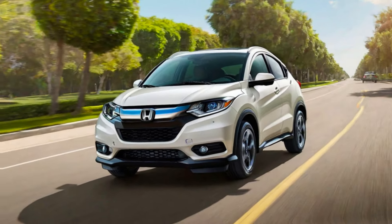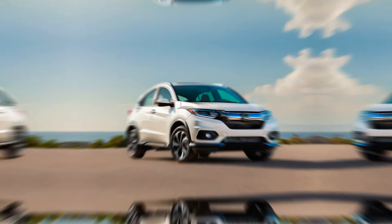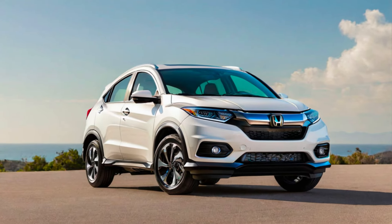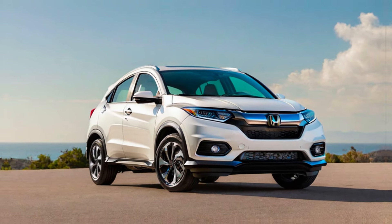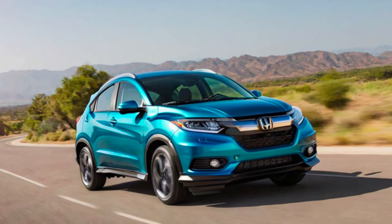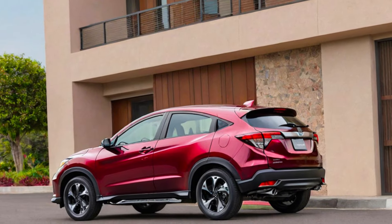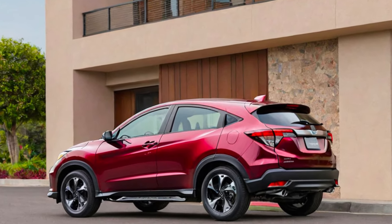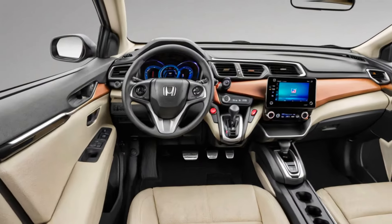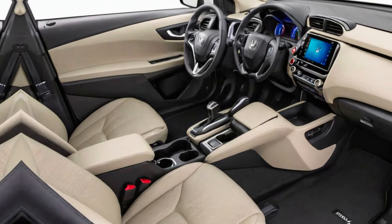Exterior design. First up, the exterior. Honda hasn't made any major changes for 2025, but that's not necessarily a bad thing. The HR-V still boasts a sleek and modern design with flowing lines, sharp LED headlights, and available 18-inch alloy wheels that give it a premium look. The smooth roofline adds a nice touch, thanks to a special laser brazing technique that creates a seamless connection with the side panels.